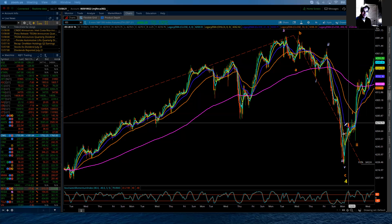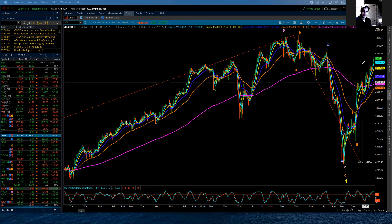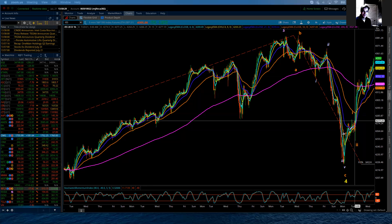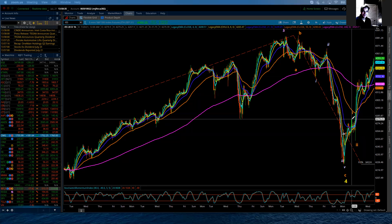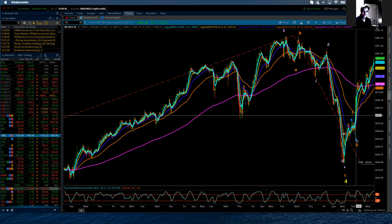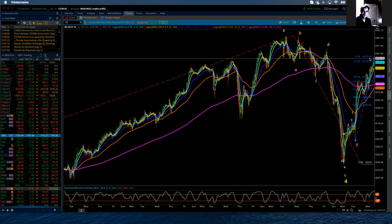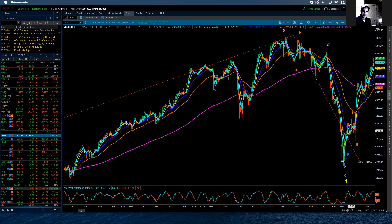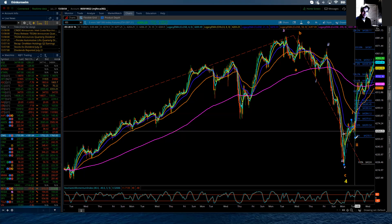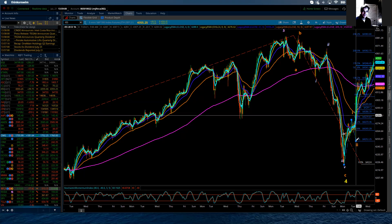I continue to look for additional upside. Now, where can this wave 3 complete? I'm going to give a very inconclusive but helpful hint by putting in Fibonacci retracements. I'm going to do Fibonacci retracements from wave 1 to wave 3.